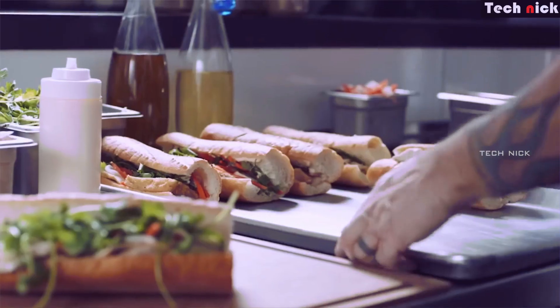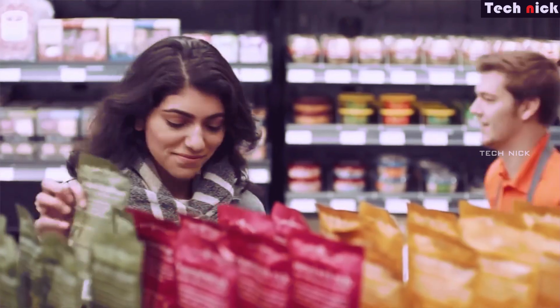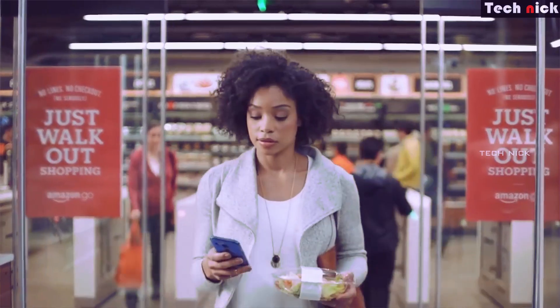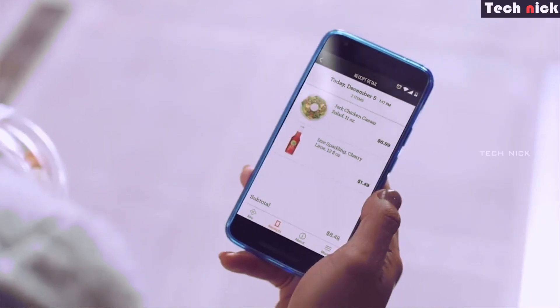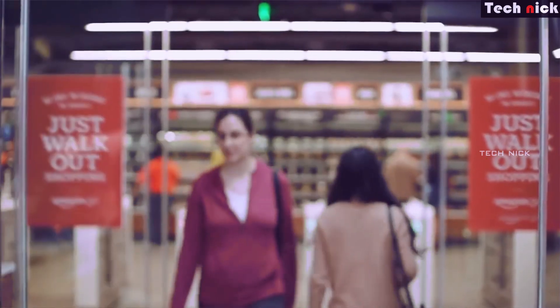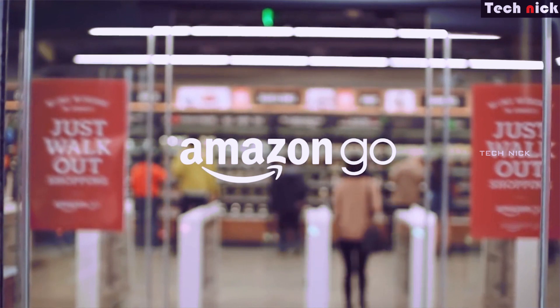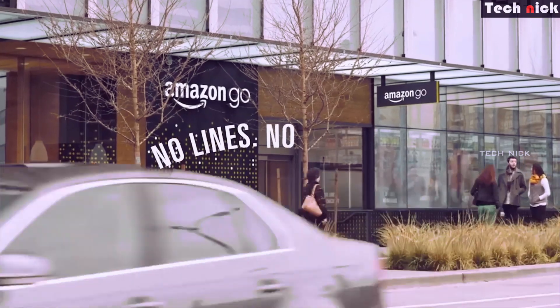Finally, when you have bought all the products and cross the electronic gate, you can see your Amazon Go account linked to the bank. The price bill and payment amount are automatically deducted from your bank account.